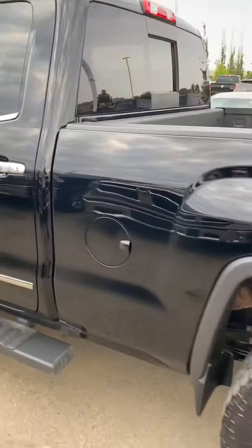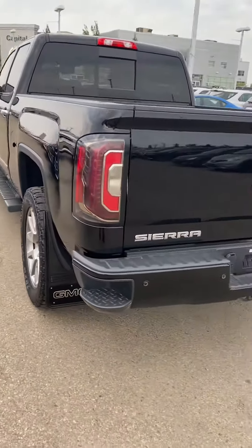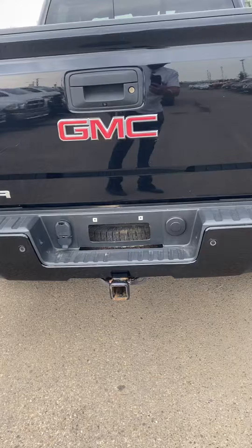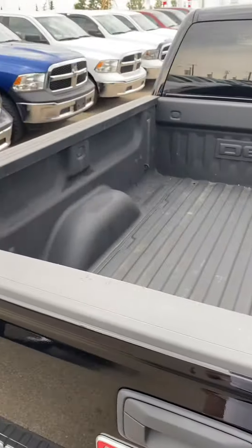Coming out to the back, it has a standard box so it's about 6'4". You've got parking sensors on the back. You can see the spare tire underneath. Right here is your backup camera and the truck comes with a bed liner.